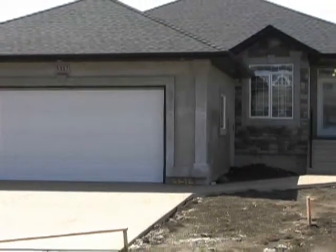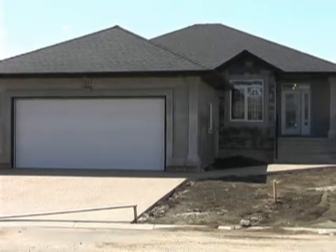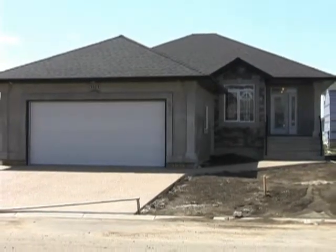Thank you for viewing the Bellingham. To visit this beautiful Crawford show home, our visiting hours are Monday to Thursday from 5 to 9 p.m. and Saturday and Sunday from 1 to 5 p.m.